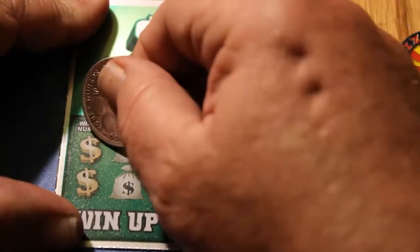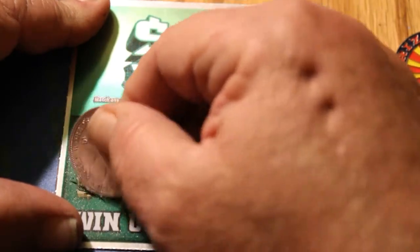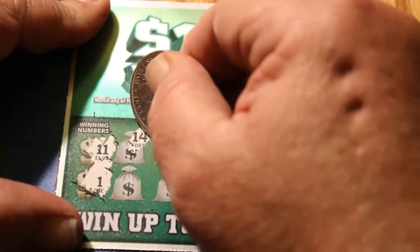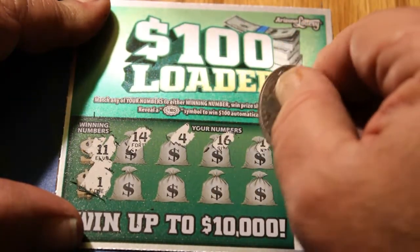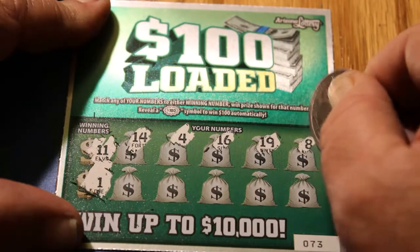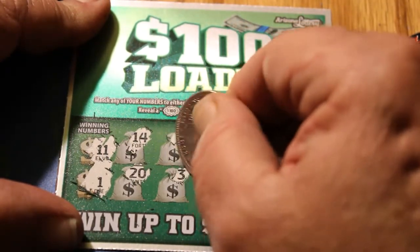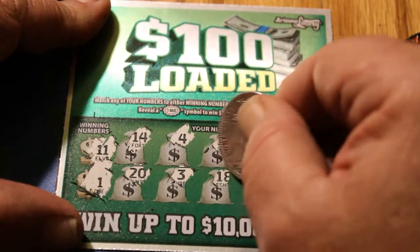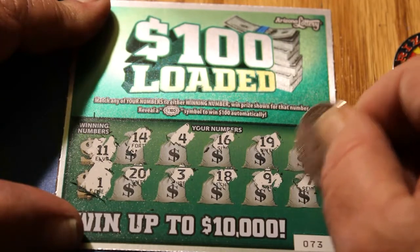Ticket 73. Winning numbers are 11 and 1. We have 14, 4, 16, 19, 8, 20, 3, 18, 9, and 7. Yikes.